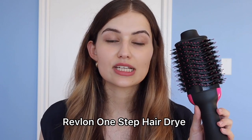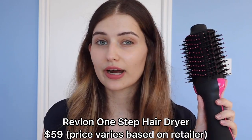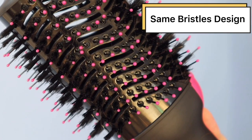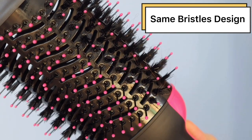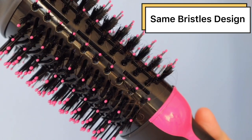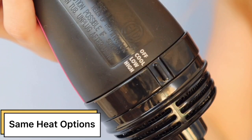The Revlon One Step retails for $59 and you can find it at Ulta, on the Revlon website, or at the drugstore. It's essentially the same thing — the bristles look identical to the Amica one, described as nylon pin and tufted bristles for flexibility. It has the same speed and cooling options: cool, low, and high. The only thing it doesn't say is that it's tourmaline coated, but it does claim ion technology, just like the Amica. So there's a $40 price difference — let's get to the bottom of it.